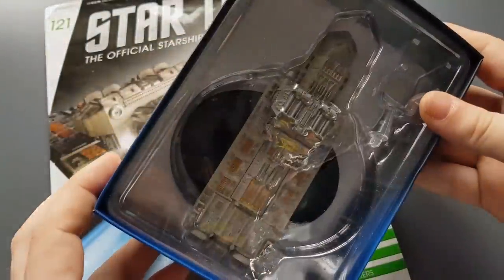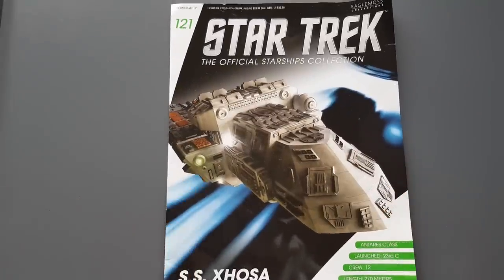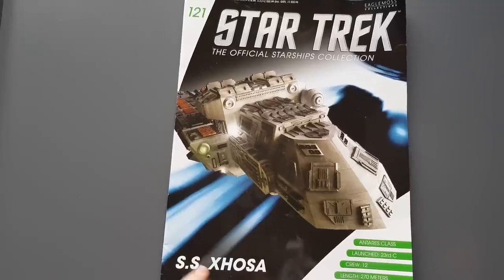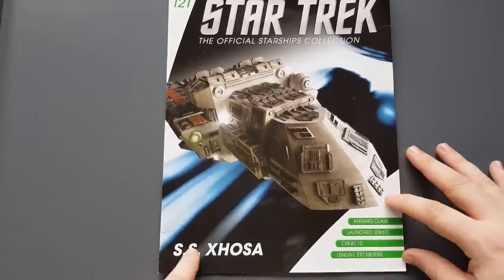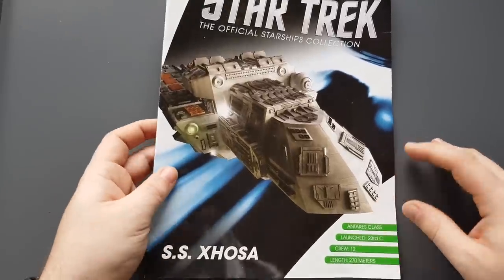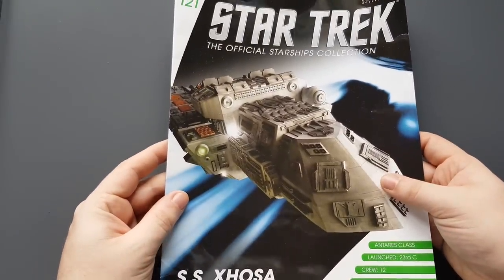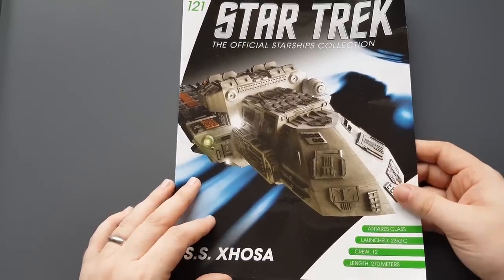Before we look at the model, let's have a look at the magazine first. Here we have the front cover of the Xhosa — that name can be pronounced several different ways: Hosa, Sosa — it's up to you. So it's an Antares class ship, launched 23rd century, crew of 12, length 270 meters. Not a lot of people may be familiar with the ship, but it has had an interesting presence in Star Trek.